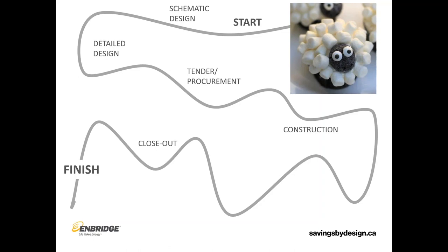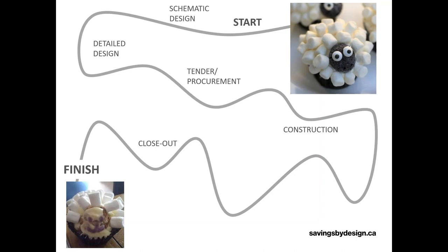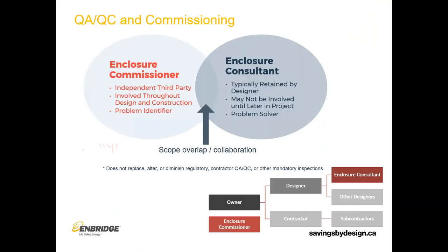What we're trying to avoid is a situation like what these pictures show — how can we go through this construction and design process and end up with a product that is a lot closer to the original intent? We may as well start talking about the people on the team and the experts that are recommended and required in order to meet these demands.